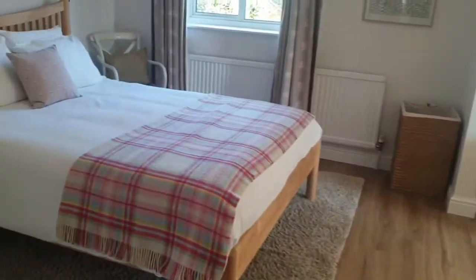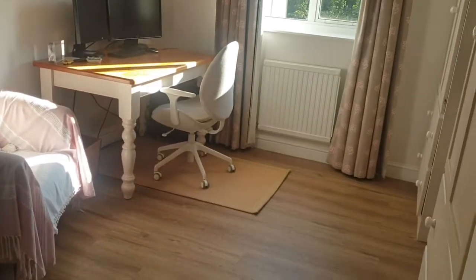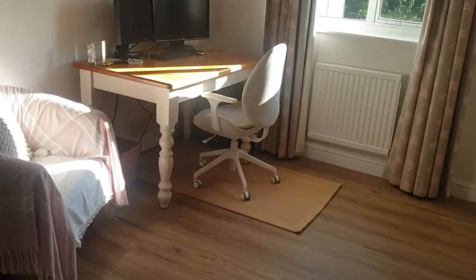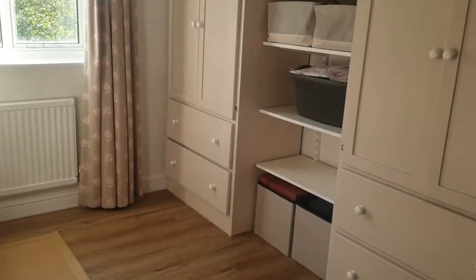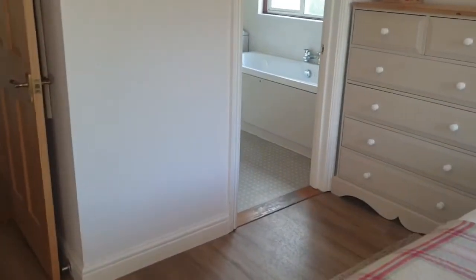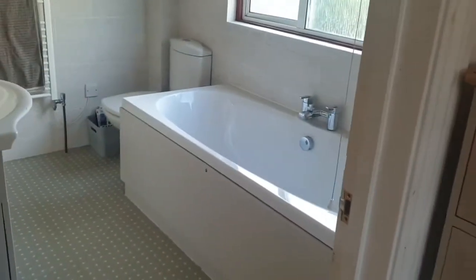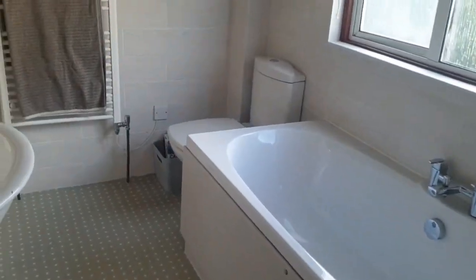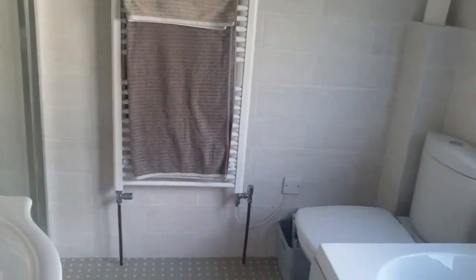First of all we'll go to the main bedroom. As you can see it's lovely and light and a really nice size. We have a dressing area and also a little office area, which is perfect for people working from home. There are wardrobes, and then to the side we have a lovely en suite which has both bath and shower facilities. It's really nice and modern as well.